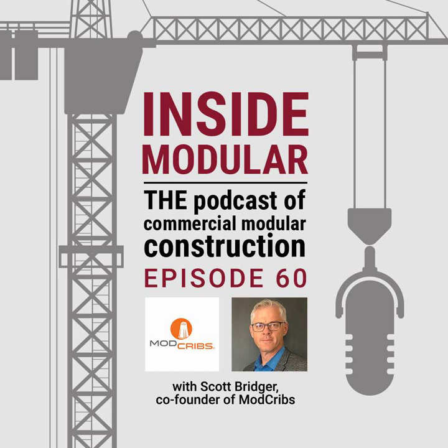Tell me about cribbing. Cribbing is essentially temporary support stands for volumetric modular units — that's kind of the definition of cribbing in our world.